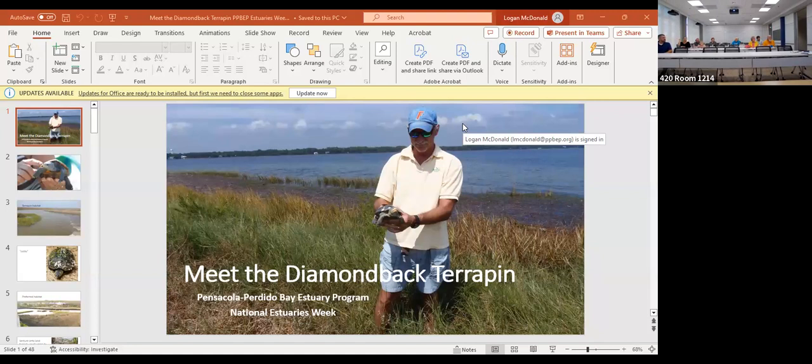Thank you all for joining us this week. We are celebrating National Estuaries Week, a nationwide celebration of our estuaries — where fresh and saltwater meet — and all the benefits they provide. Today we're extremely excited. We've got Rick O'Connor from Florida Sea Grant, and he's going to talk to us about local work happening with our terrapin species, show you a couple terrapins, and tell you how you can help with your crab traps.